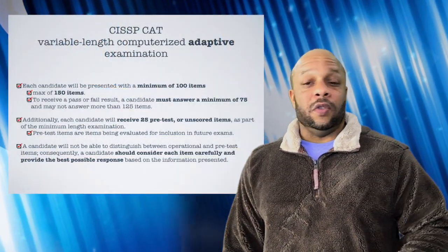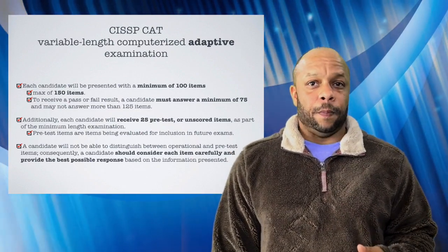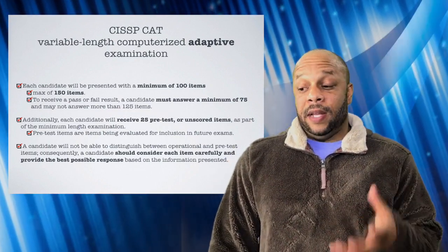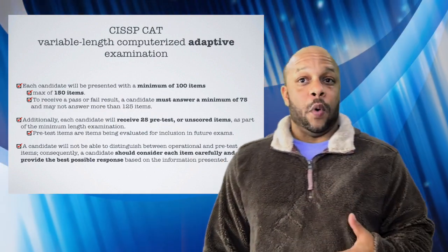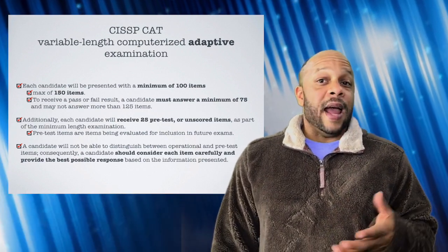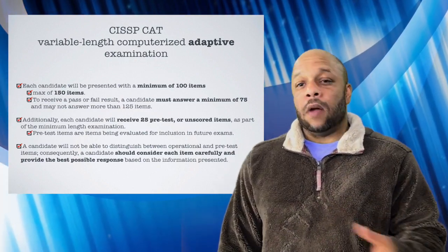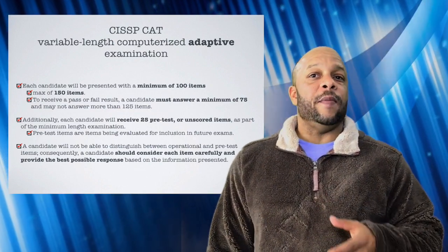You'll answer as few as 100 questions — far fewer than the 250 currently in the CISSP exam. Each candidate will receive a minimum of 100 questions but a maximum of 150. To get a pass/fail score, you must have answered a minimum of 75 questions but no more than 125 questions. As always, there will be 25 pre-test items, or unscored items. Remember, these items don't count towards your total score, however you should do your best to answer them.